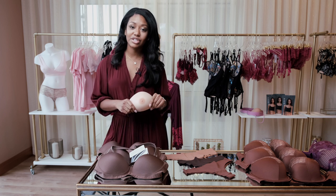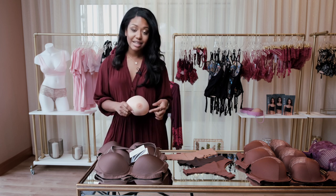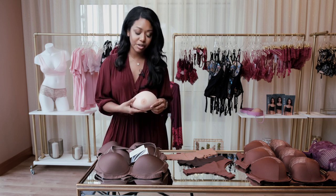A woman can choose her skin tone to make sure it matches up against her. She's also able to choose her nipple color, size, and depth projection, and she can even add freckles or veins if she chooses to make it look a little bit more personal.